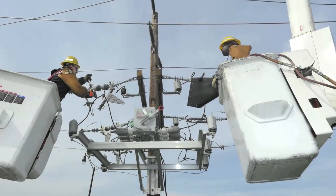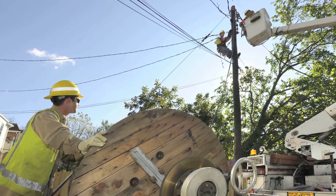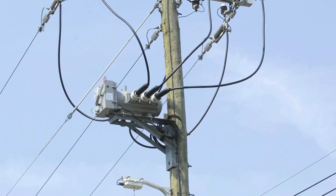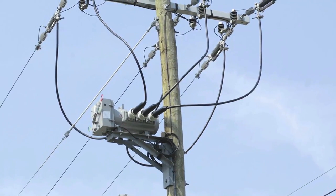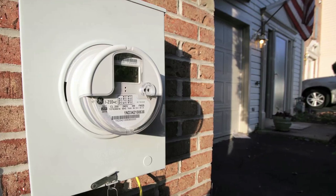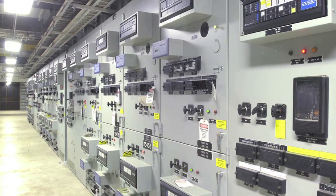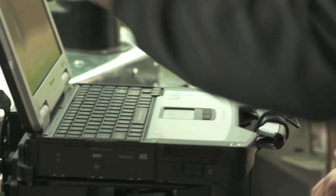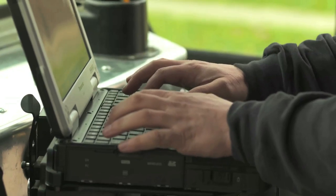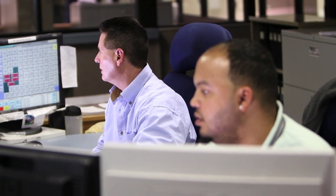Regardless of what stage of the power restoration process we are in, technology helps us work faster and more efficiently. Fault detectors placed on power lines let us know where damage has occurred before we send out work crews. Smart meters help us pinpoint outages. Advanced switches give us the ability to shorten outages by quickly rerouting power. We equip our crews with mobile data terminals to report damage in real time and use the information gathered to determine when power will be restored to our customers.